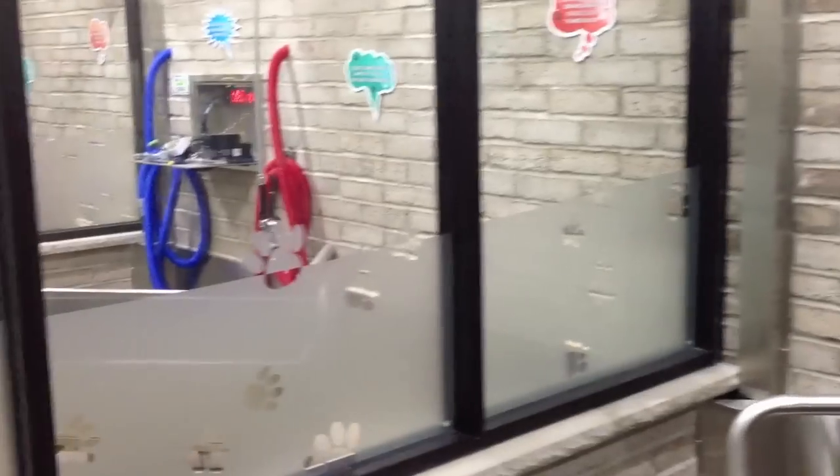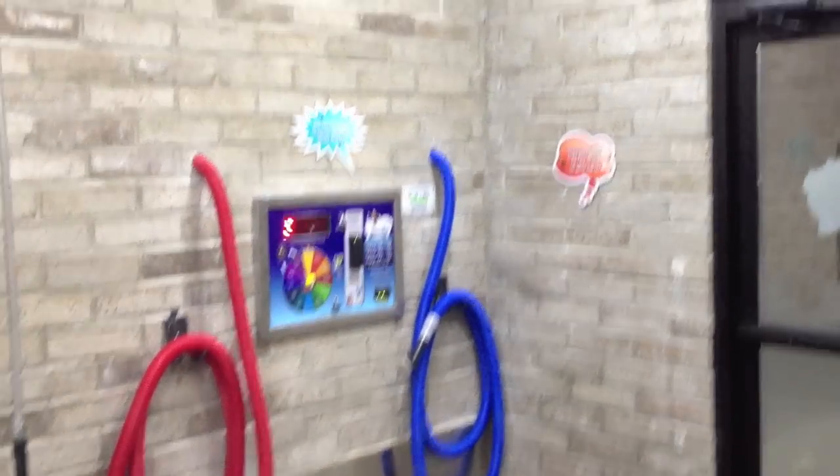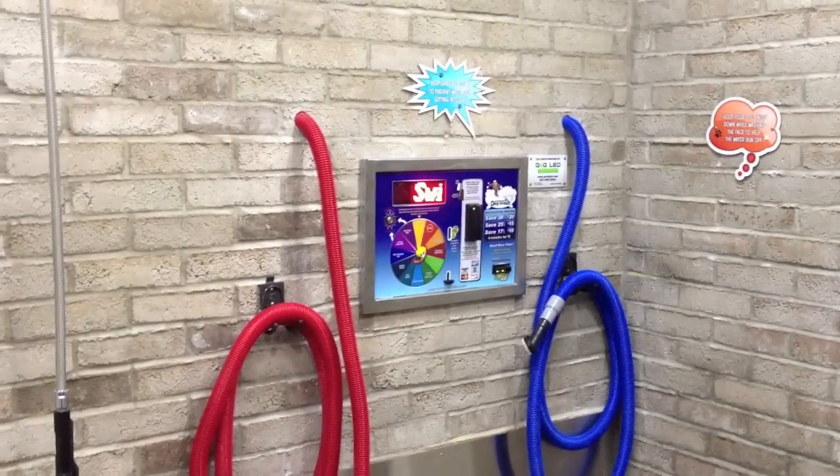The lighting inside is LED lighting, and they all turn on when you start the timer. The room is also heated and air-conditioned. One of the other features is a ventilation system that runs continuously, which helps keep the odor in the dog wash to a minimum in between customers.